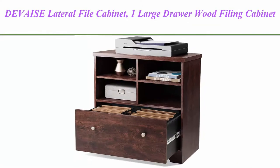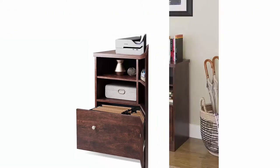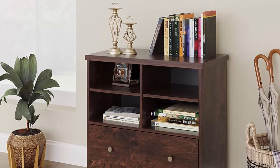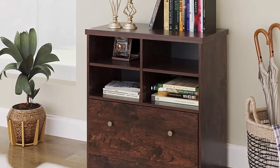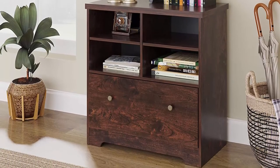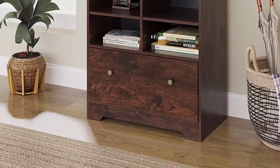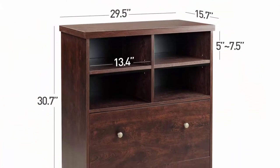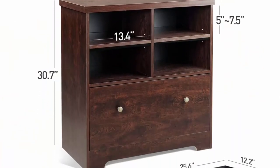Top 2: Deveys Lateral File Cabinet — one large drawer wood filing cabinet with two open adjustable storage shelves for office and home, cherry finish. This classy lateral file cabinet, finished in select cherry, will complete your office with classic beauty.